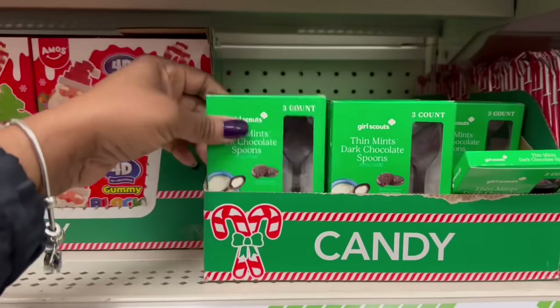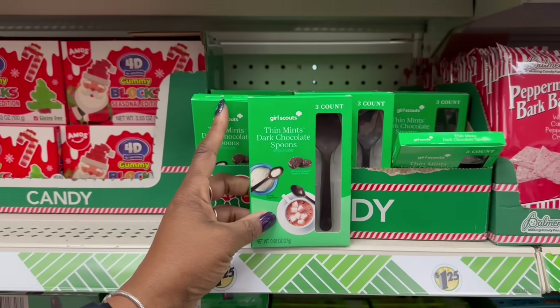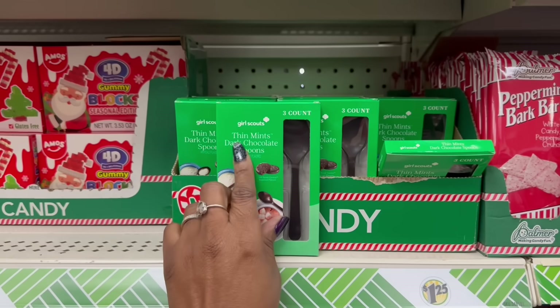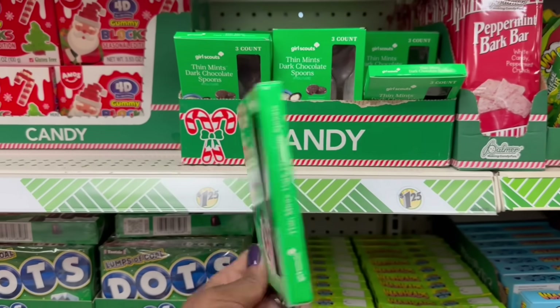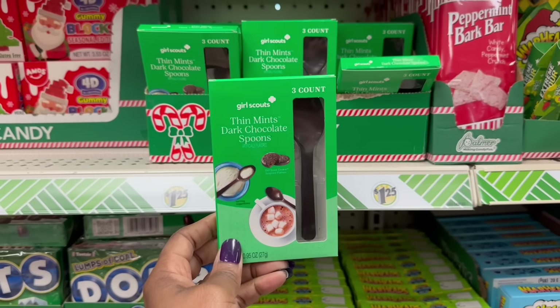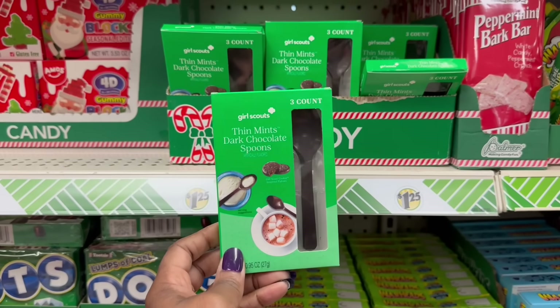Ooh, what's this? That green, girl — Thin Mints, dark chocolate spoons. That's the Girl Scout thing. It says Girl Scouts up there. Because I was thinking Thin Mints — that's familiar with the Girl Scouts. Get out of here. How many spoons? There's three in here. That is crazy. I don't think I want them now — yes, I do.